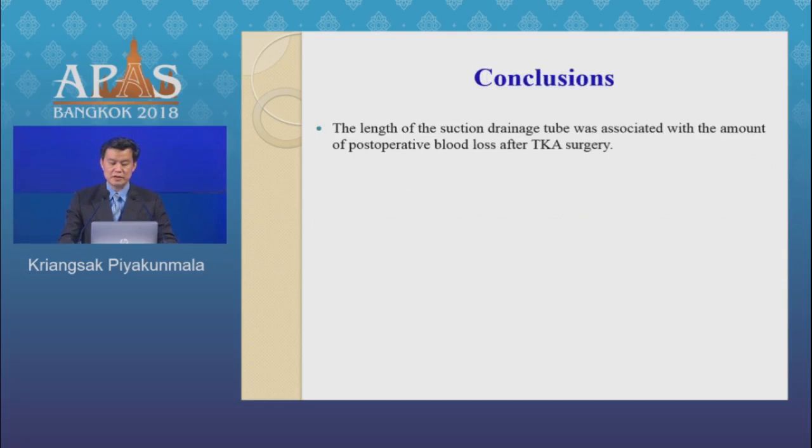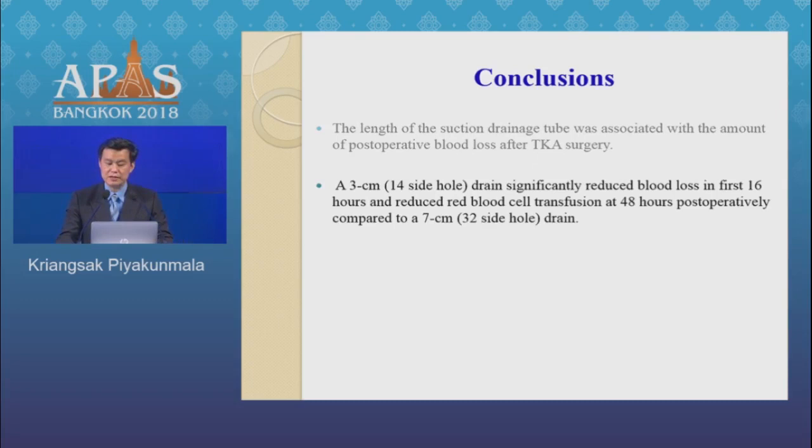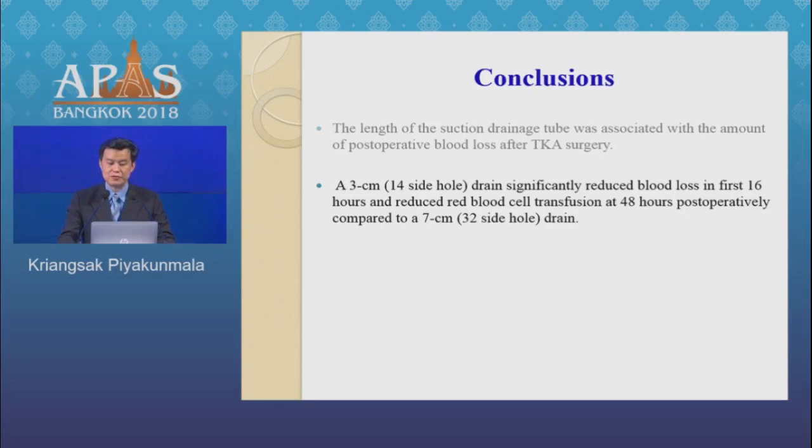Conclusion: The length of the suction drain tube was associated with the amount of postoperative blood loss after TKA surgery. At 3 cm, the drain significantly reduced blood loss in the first 16 hours and reduced red blood cell transfusion at 48 hours, compared to the 7 cm drain. A shorter drain method was shown to be both easy and safe.